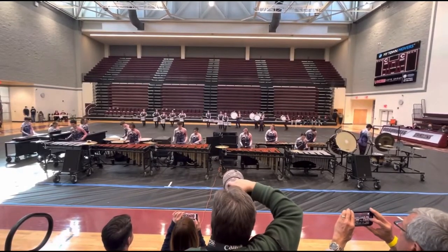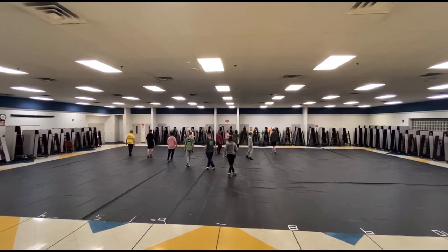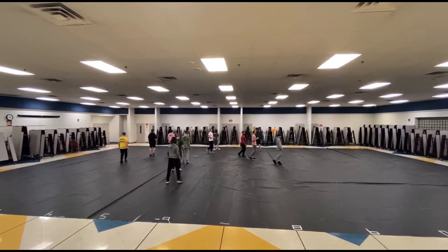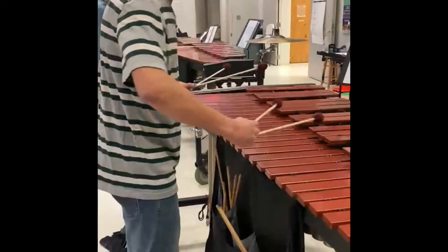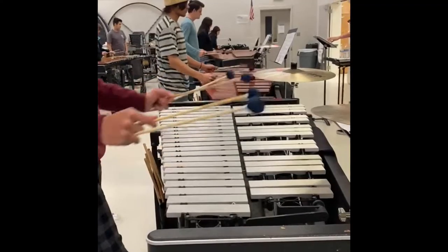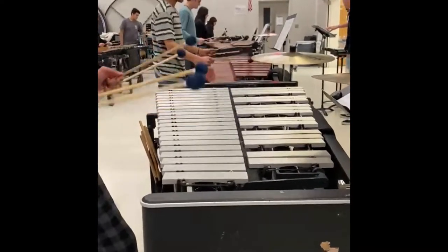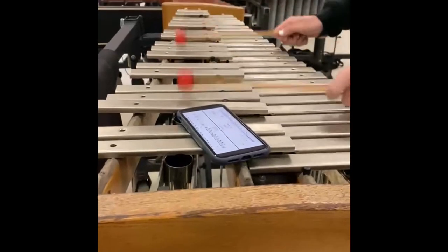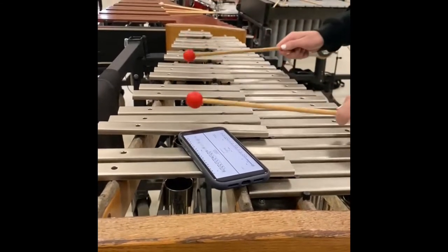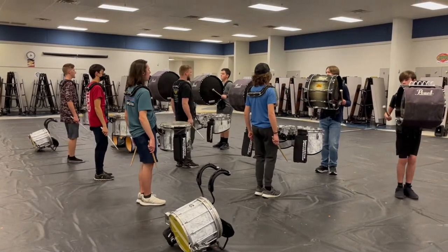The wheel of time turns and ages come and pass, leaving memories that become legend. Indoor Percussion is a highly athletic musical performance that highlights the abilities of all its players. Ranging from snare drum to marimba, each player gets to show off their intense skill while putting on a performance for an audience. Played on a well-designed floor, Indoor Percussion grasps the attention of the audience with visually appealing aspects, such as specific movements that demand attention.